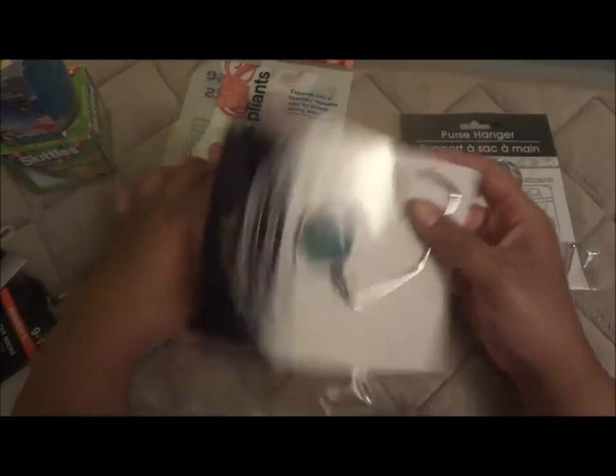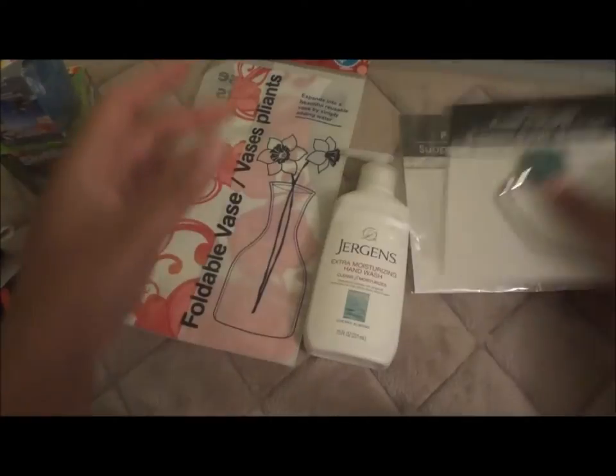Now we're getting to the crafting items — the best part of the video! When I do the second part of this video from the Dollar Tree I went to today, it won't be as sectioned out because I just grabbed and went. I didn't organize everything into separate bags.